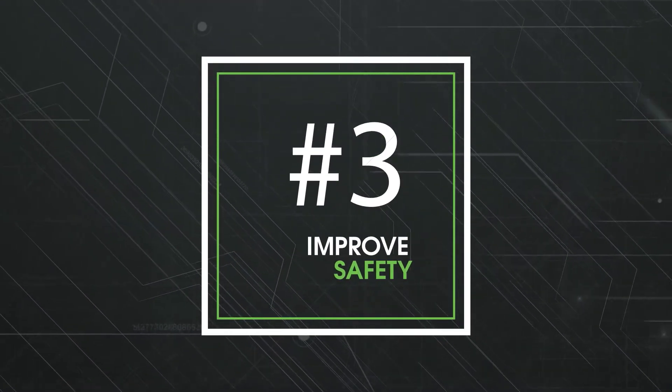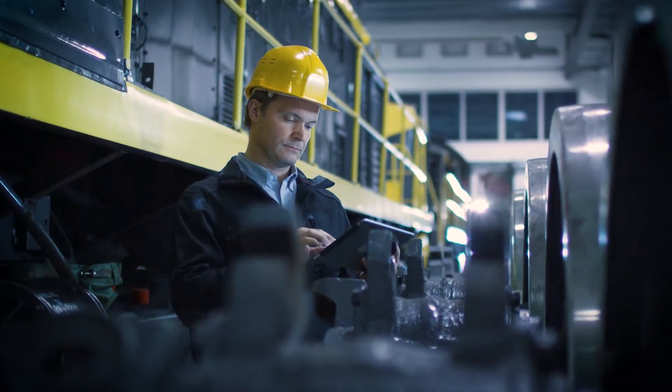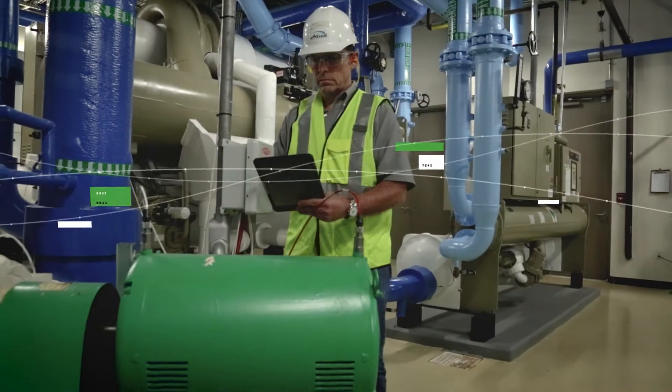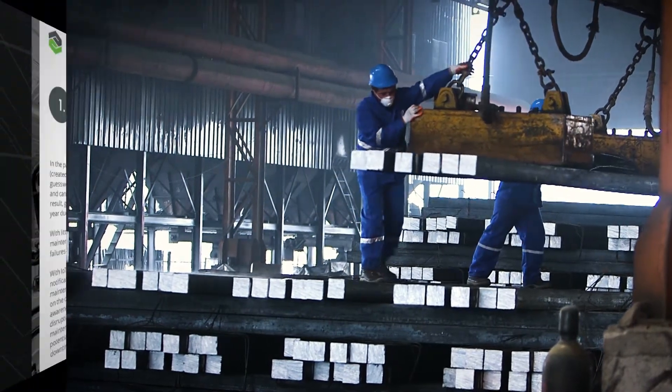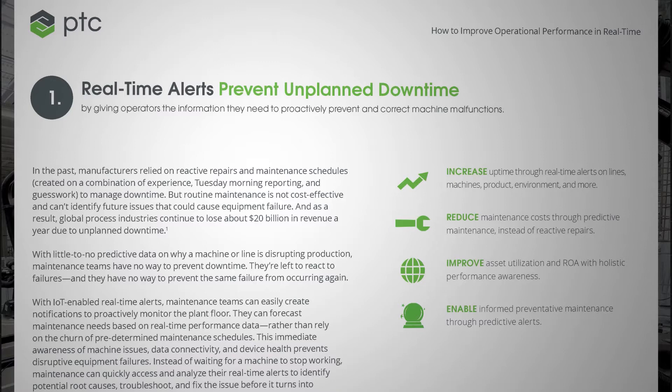Improve safety. With real-time alerts, safety and compliance issues can be caught and corrected immediately. These alerts can be customized to inform the right person at the right time about any issue, from machine performance to personnel safety risks. Real-time alerts mean real-time market agility, which is a huge competitive advantage.